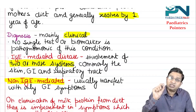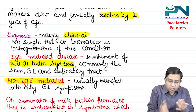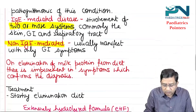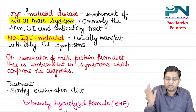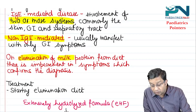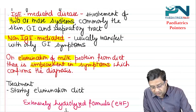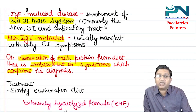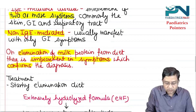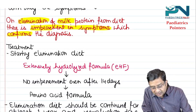Non-IgE mediated usually manifests with only GI symptoms. Diagnosis is confirmed only by elimination — on elimination of milk protein from the diet there is improvement in symptoms, which confirms the diagnosis. The ideal treatment is to start the elimination diet.